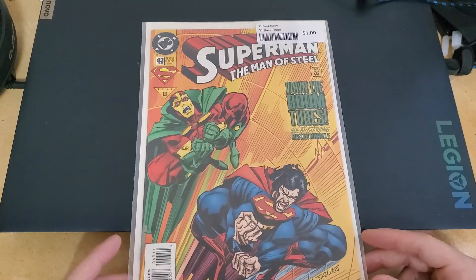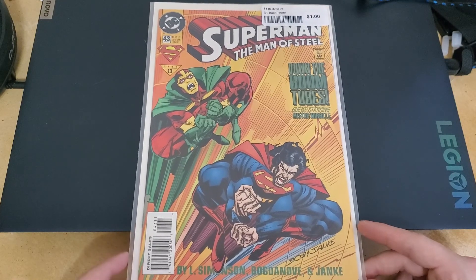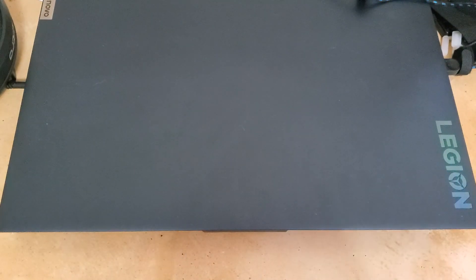Before the Venom movie came out I had bought a Cole cover Venom comic — I think it was called Lethal. Anyway, I got that one for 25 cents before the movie was even announced.